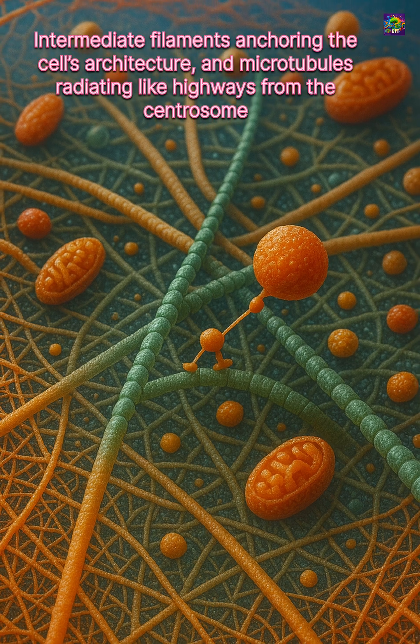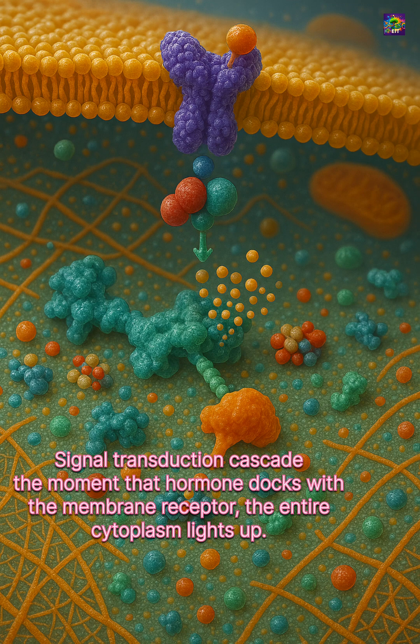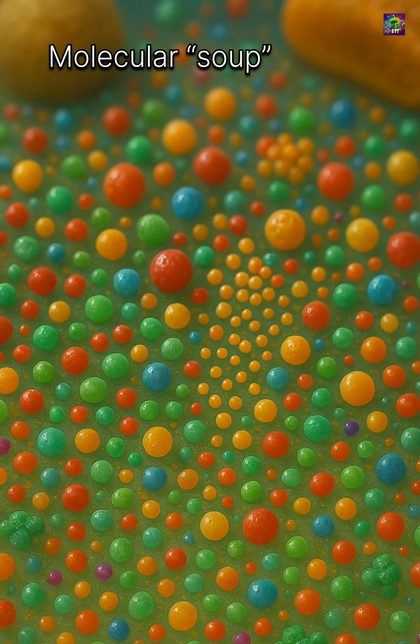It is made mostly of water, but it's not empty. Dissolved in it are salts, sugars, amino acids, and countless enzymes. These molecules create a medium where chemical reactions can happen efficiently.